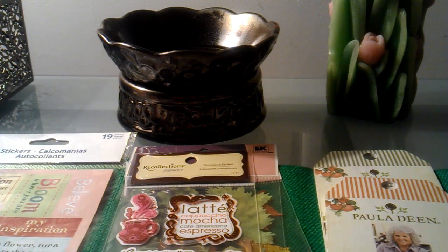Hey everyone, this is a follow-up video to my scent journal video. In this video I'm going to show you what I purchased from Michaels and Family Dollar — I picked up a few scrapbooking supplies for my scent journal.